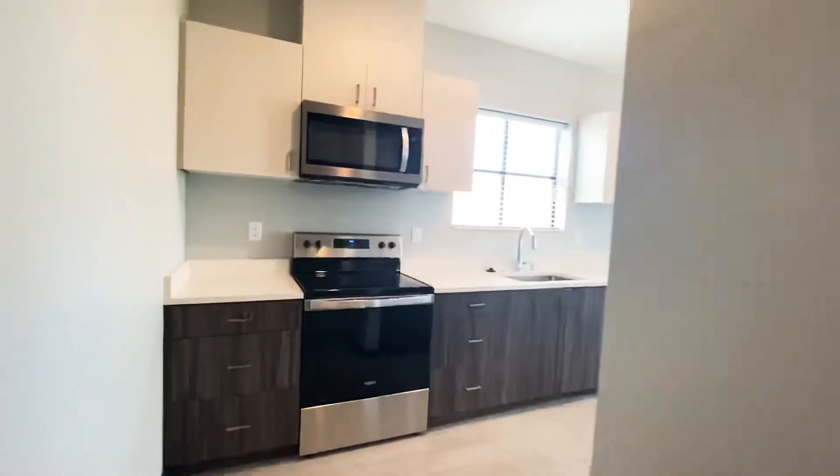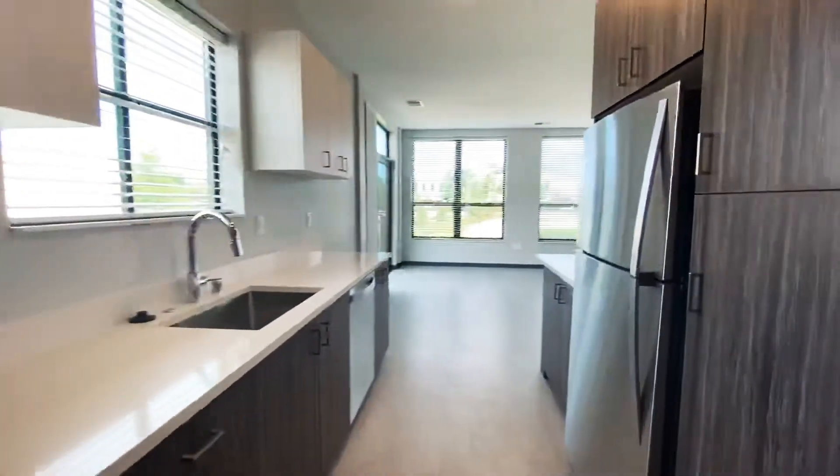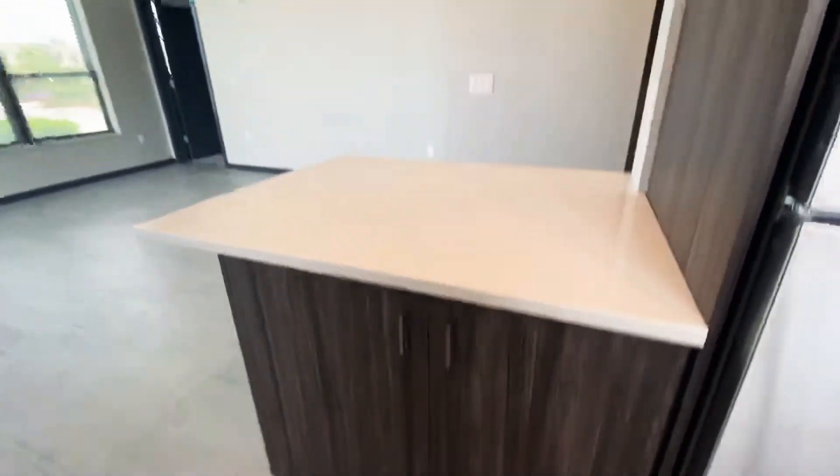Entering the kitchen here, we have the two-toned cabinets, white quartz countertops, stainless steel appliances. Ton of storage in this island space here.